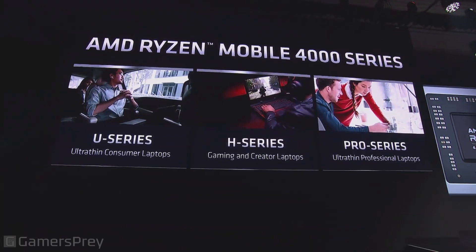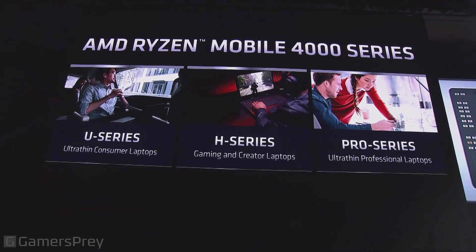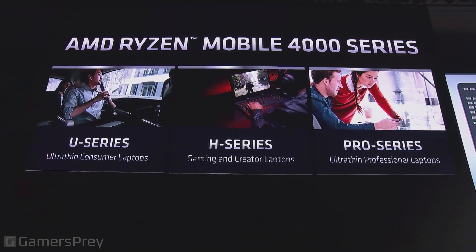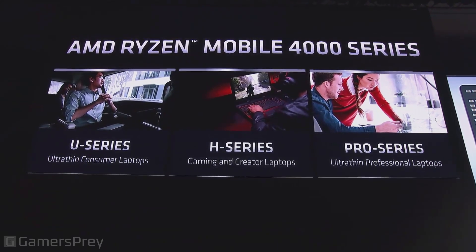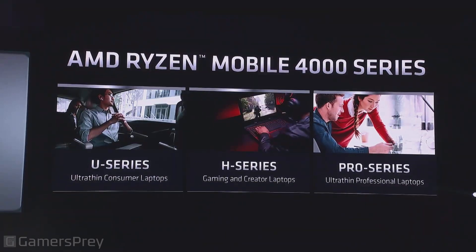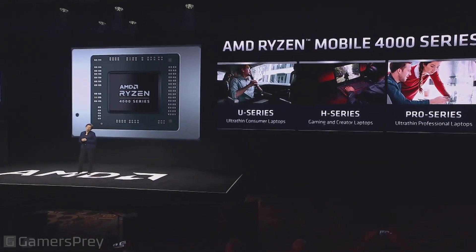This goes across a number of different markets. The ultra-thin laptop is perhaps the sexiest form factor, and we're always trying to make them smaller, thinner, lighter, with longer battery life. But we also have a very growing segment in gaming and the creator segment, where you want desktop-like performance in a mobile form factor. You'll see that in our H series products, as well as the very important commercial space. Lots of businesses need new notebooks, and we want to ensure they have performance capability, manageability, security, and all of those other features. You will see Ryzen 4000 series across a number of different markets and form factors.